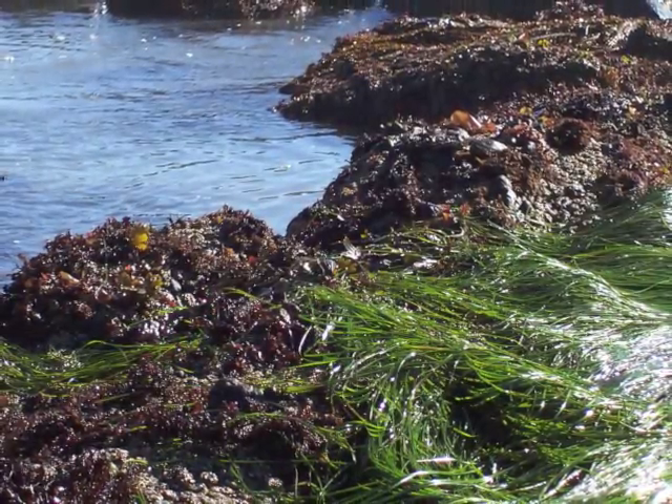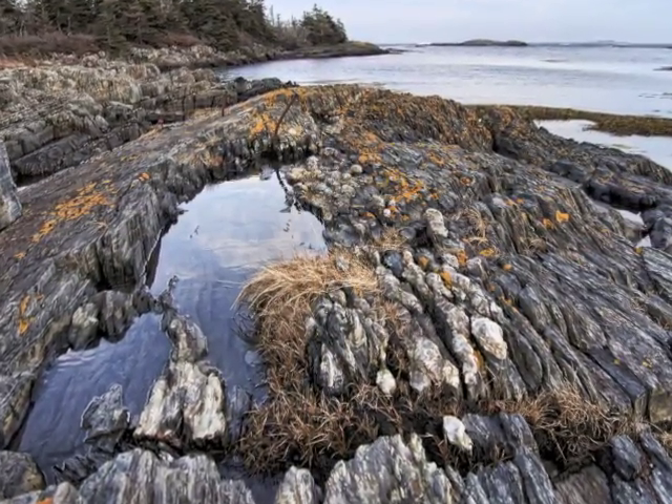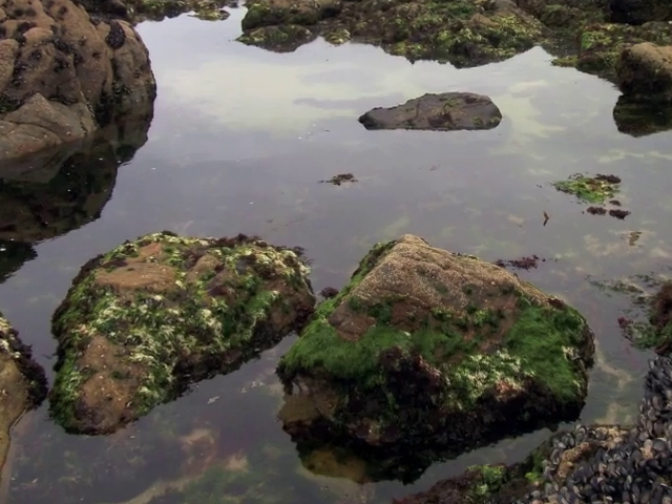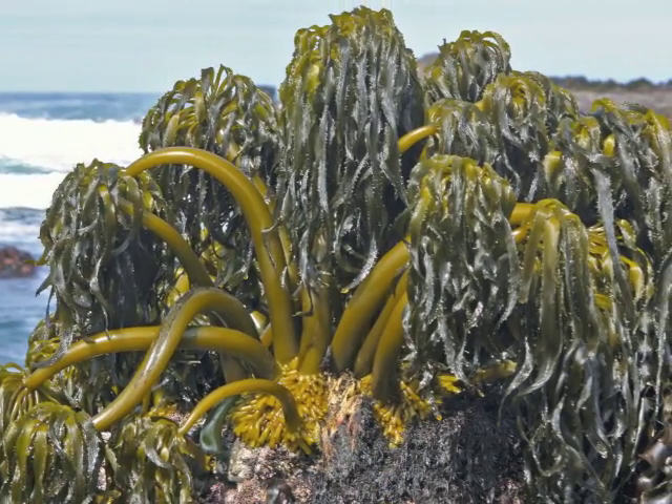Seaweeds are plant-like organisms that have structures to help them hold onto the rocks. Some, like these sea palms, are growing right where the waves crash. They are flexible so they can bend with the waves instead of breaking.